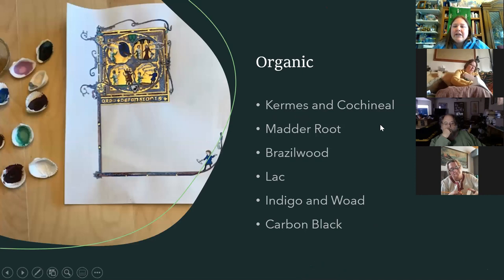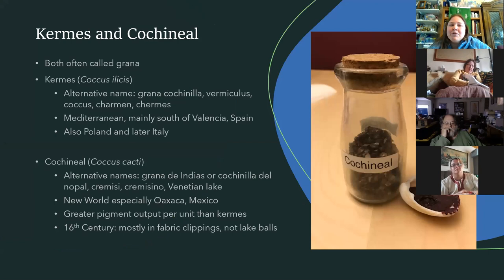The organic pigments — madder root, brazilwood, indigo, woad, carbon black — are mainly from plants, though carbon black can be from either plant or animal. Lac, kermes, and cochineal are insect-produced. Most of the time you'll hear people talk about kermes — early on they were mostly using kermes because it was a European pigment. Cochineal mostly comes from the New World, though some species are from the Old World, so they were using them before Europeans sailed to the New World, just not nearly as much as later.